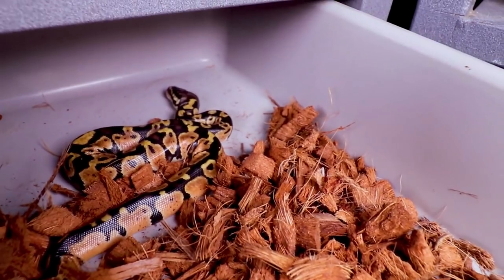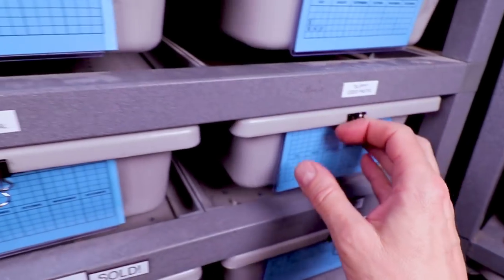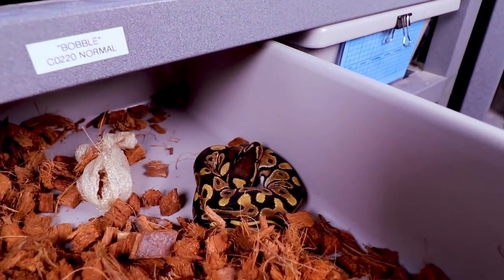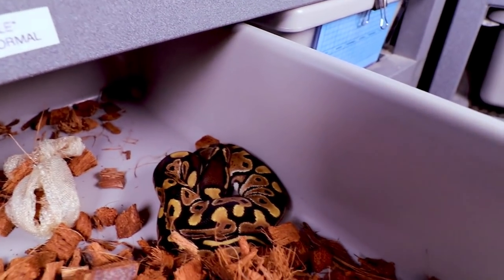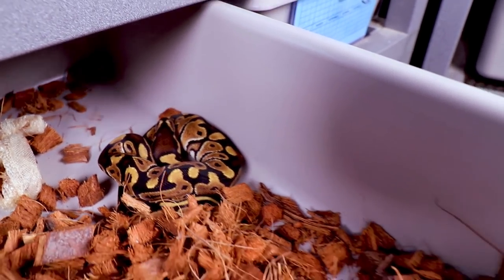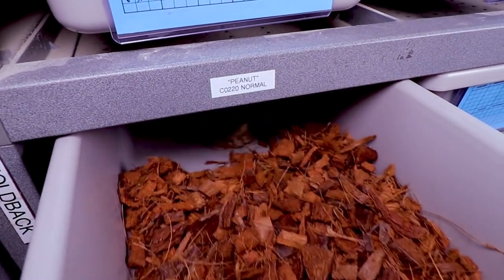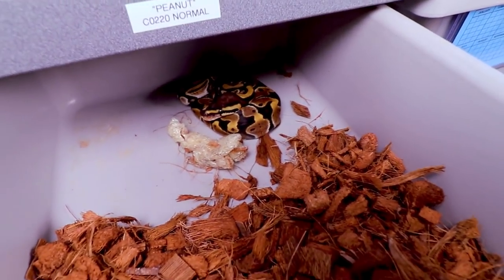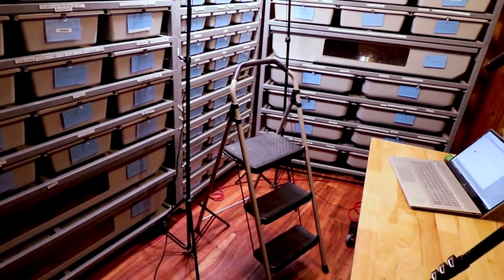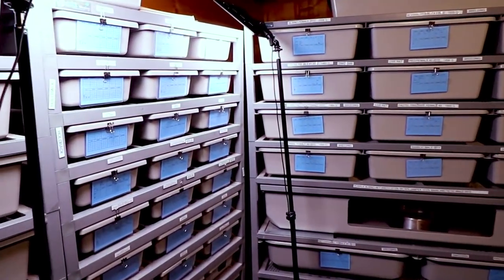These are from my second clutch this year. This one is a pastel — we named this one Slippy. This one is Bobble — look at Bobble's shed out! This one is a normal possible het desert ghost. Here is Peanut — Peanut is another normal possible het desert ghost, looking good.